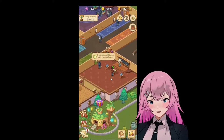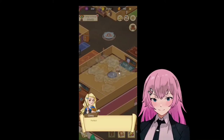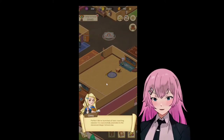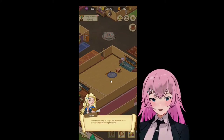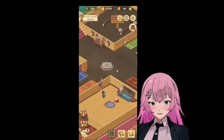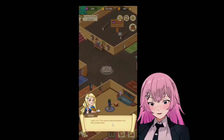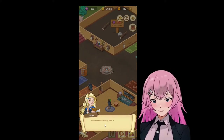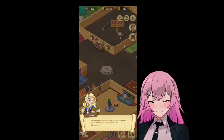Upgrade charms. Teacher of charms is very patient. Let's see here — we can have this. Perfect. We've launched all basic teaching classes. It's successfully promoted to the advanced magic school now. The ministry of magic will approve us to use the wizard training machine. The wizard training machine can help students become more advanced wizards. Each student will bring a lot of benefits to the school when they are successfully advanced.